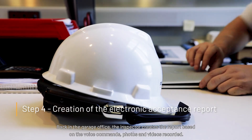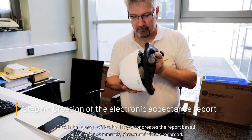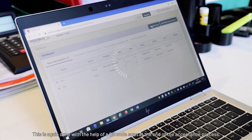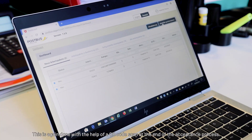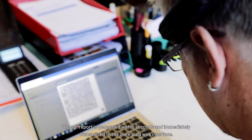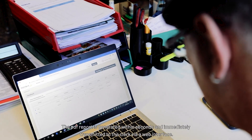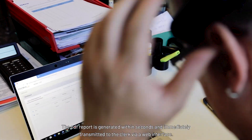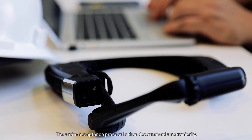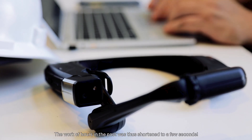Back in the garage office, the inspector creates the report based on the voice commands, photos and videos recorded. This is again done with the help of a QR code scan at the end of the acceptance process. The PDF report is generated within seconds and immediately transmitted to the clerk via web interface. The entire acceptance process is thus documented electronically. The work of hours in the past was thus shortened to a few seconds.